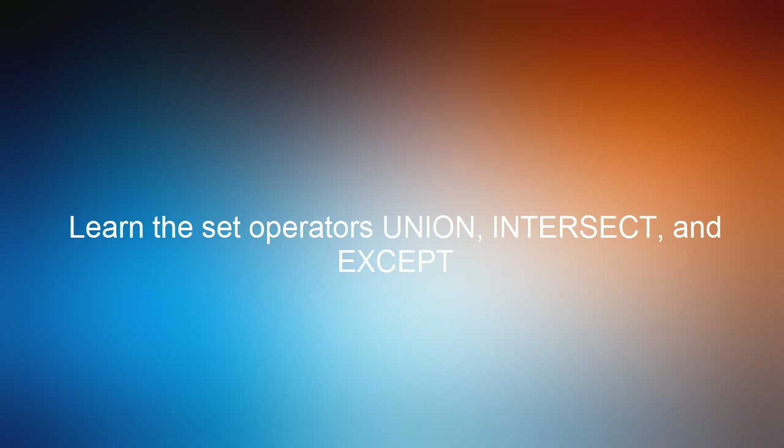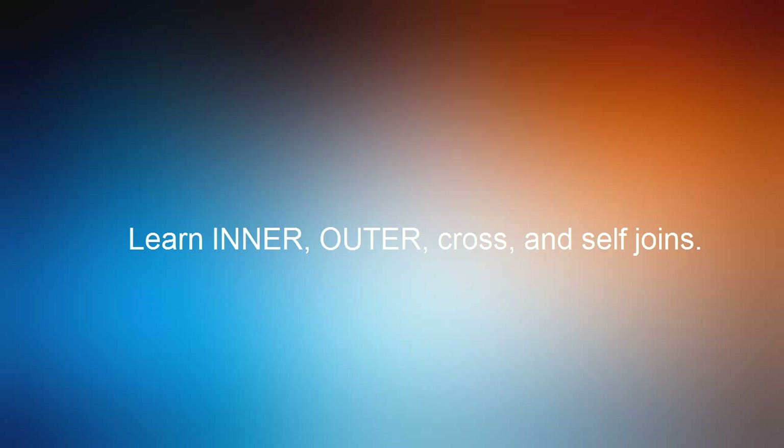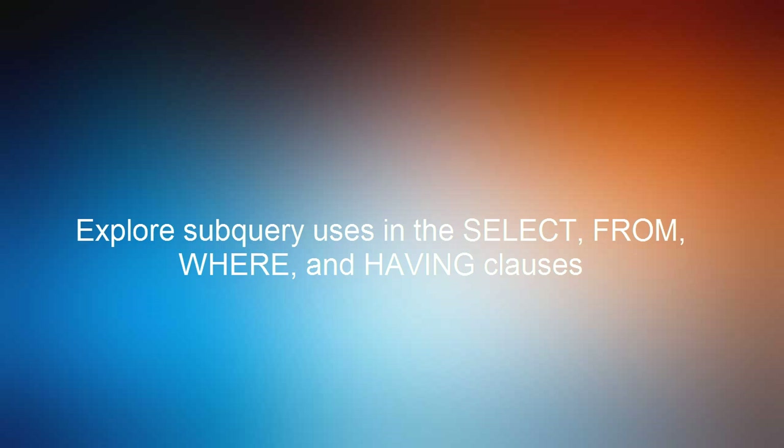In the course, you'll explore set operators such as UNION, INTERSECT, and EXCEPT. We'll look at main types of joins, including inner, outer, self, and cross joins. And finally, you'll learn where and when to use subqueries. We'll see how to use subqueries in SELECT, FROM, WHERE, and HAVING clauses. Once you've completed the course, you'll have the knowledge to know which of these three techniques to use and the confidence to know you chose the correct method.